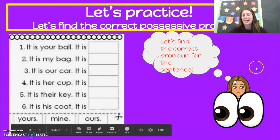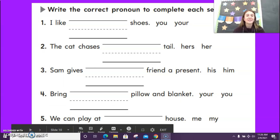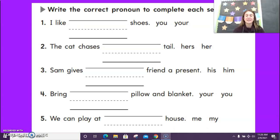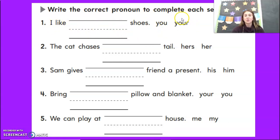Let's keep going and see what you are going to be doing today on your own. You can either use your journal to write the sentences and the correct answer, or you can write it inside the blank with your pencil tool on Google Classroom — whichever your teacher or your parent wants you to do. We are going to write the correct pronoun to complete each sentence. Number one: I like blank shoes. I like your shoes — the answer is your.